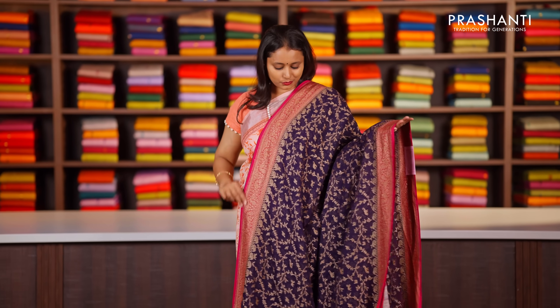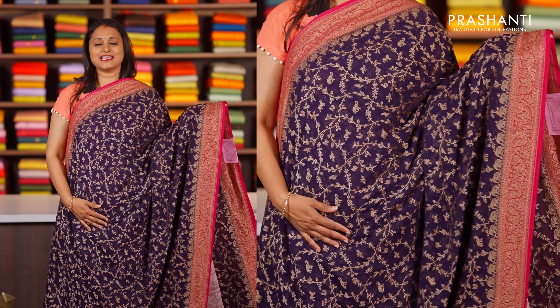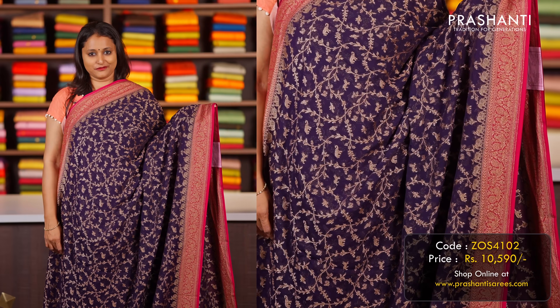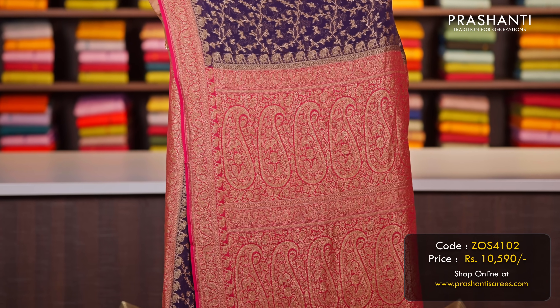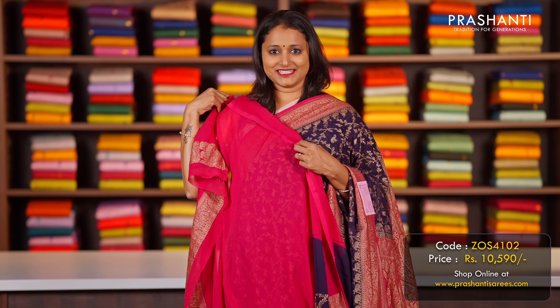Navy blue with pink — another gorgeous saree with contrast antique borders on both sides with very pretty brocade weaving and floral pattern on the body. That's the pallu in pink — a rich Banarasi style pallu — and a matching blouse in pink, priced at ₹10,590.